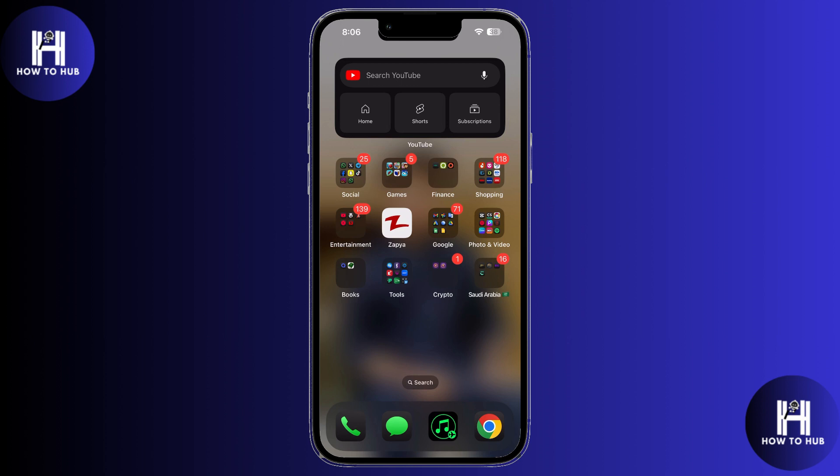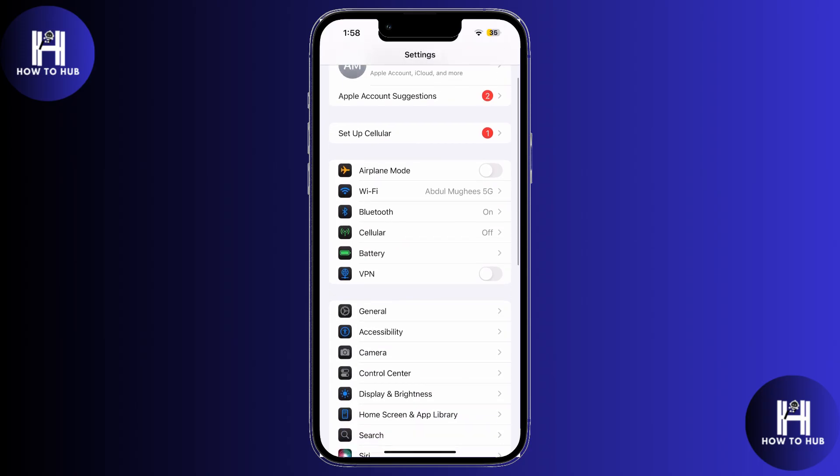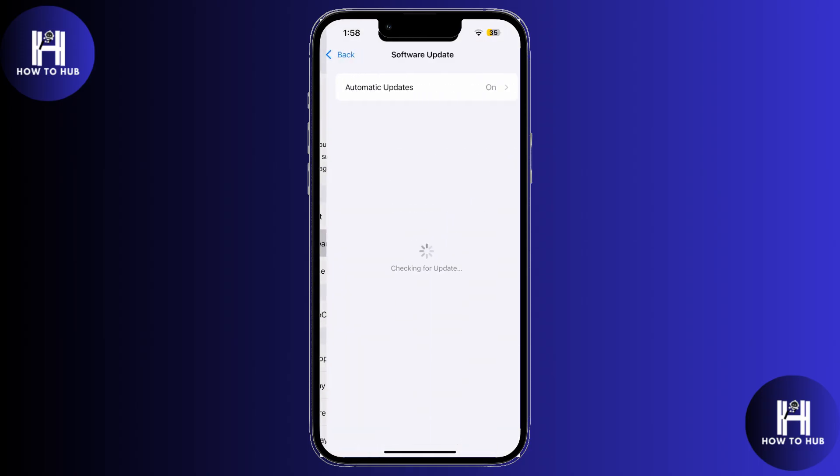Next, I checked for any iOS updates, which can fix software-related charging bugs. Still in Settings, I tapped General, then Software Update. If there's an update available, install it — you'd be surprised how often this solves the issue.